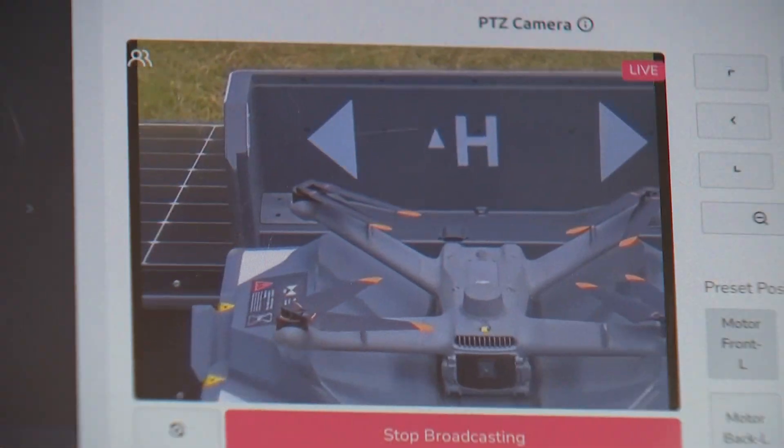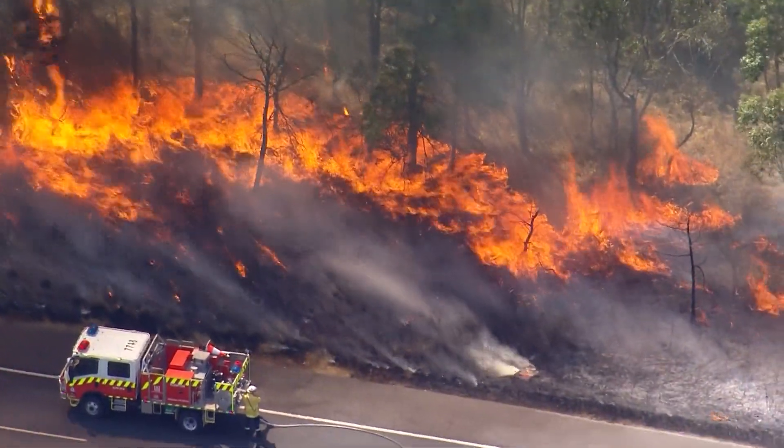A program like this and a drone like this could make all the difference in terms of where we deploy people, how quickly we deploy them, but also to give a situation analysis so that those who are on the ground know exactly what's going on.